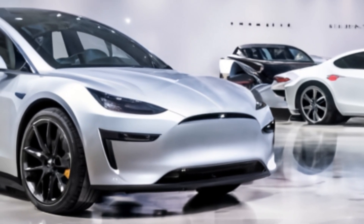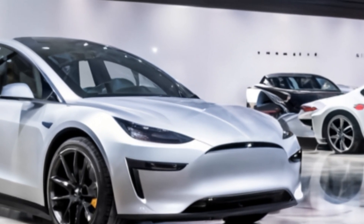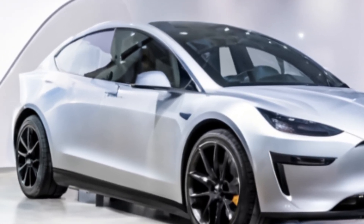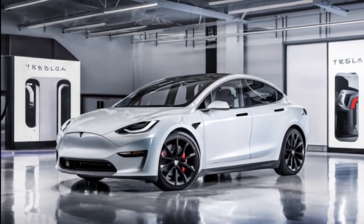On the exterior, the Model M showcases a sleek aerodynamic silhouette that enhances performance. The front features Tesla's signature grille-less design with sharp LED headlights. The car is available in a variety of colors, and options for larger wheels further emphasize its sporty appeal.